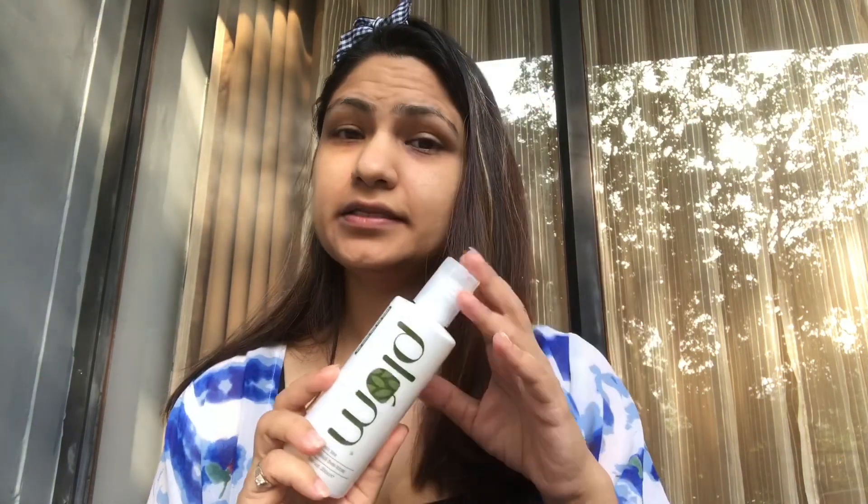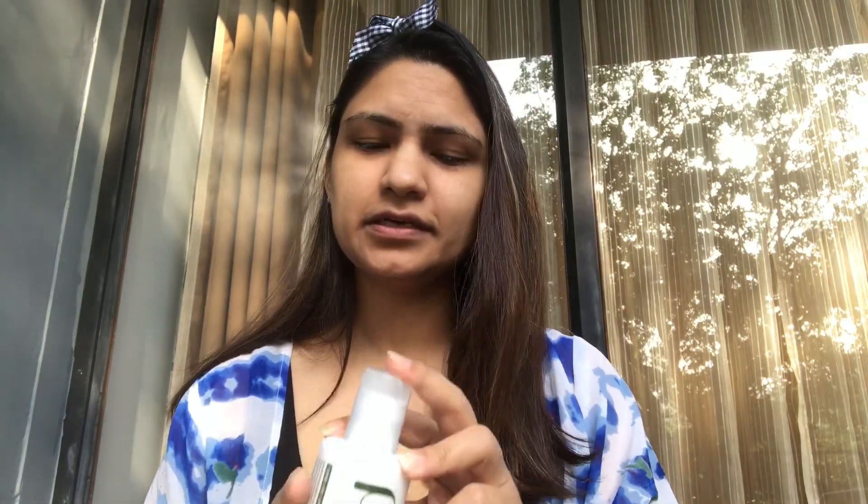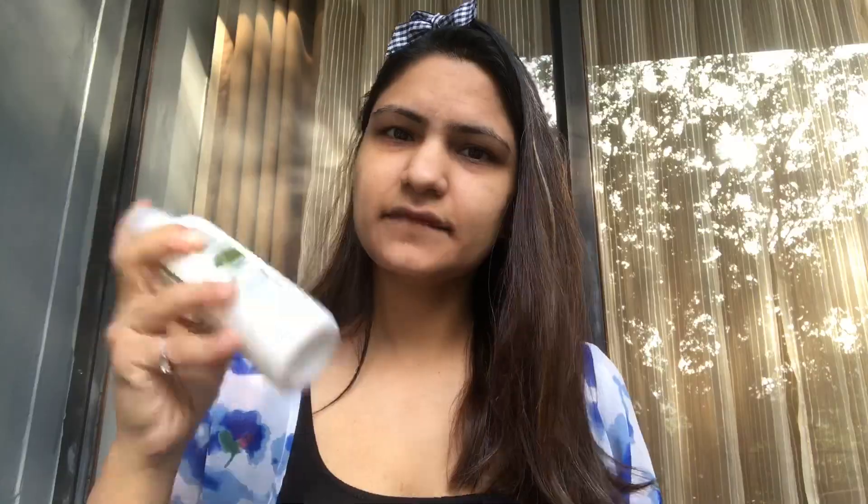Next I use this toner by Plum, and this is really, really amazing. All I do is shake it, then pour it in my hand. Have you seen your fathers or brothers applying aftershave lotion? It's like that — it calms the skin. I would definitely recommend you check out this green tea range from Plum; it's really nice.